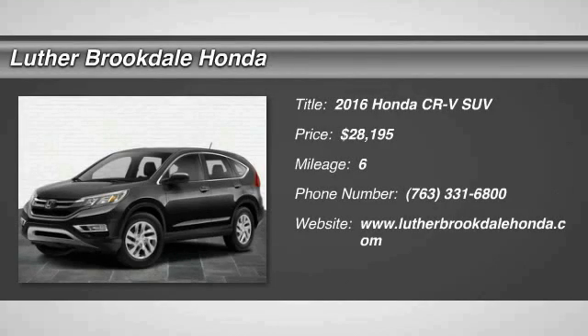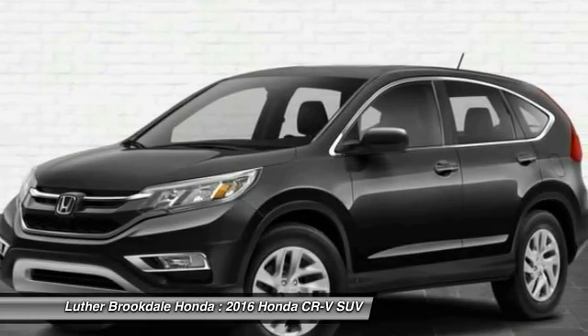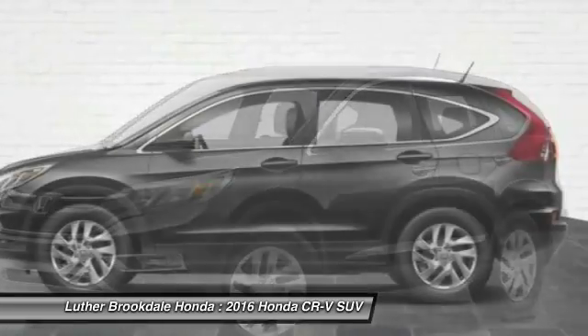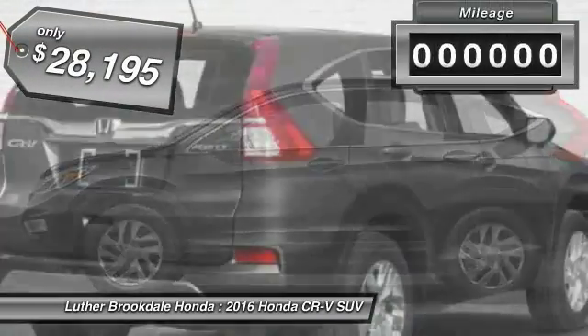2016 CR-V — a top recommended vehicle because of its car-like driving manners, good value, cool technology, and comfy interior, and is priced below $30,000.